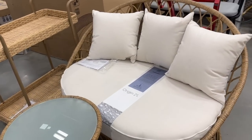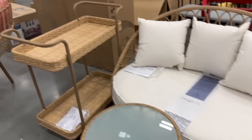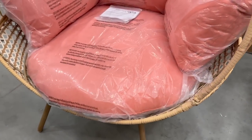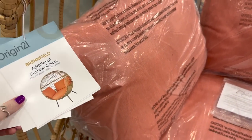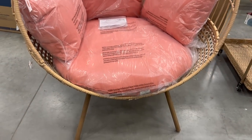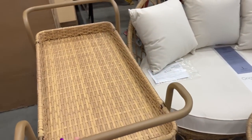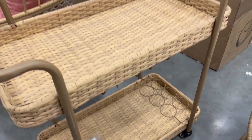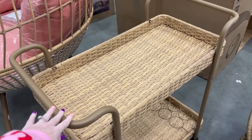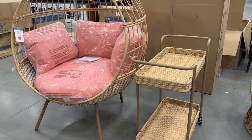They're putting the patio stuff out — look at this big chair! Oh my gosh. It's really pretty, but it doesn't show the price. How about this little bar cart? It's got a place for your wine down on the bottom. The brand on this is Origin 21 — I'll see if I can link it. Seriously, I'll take one of each please.